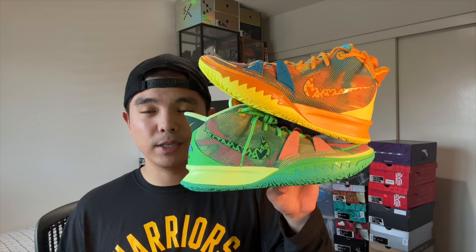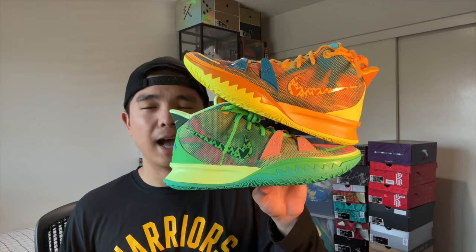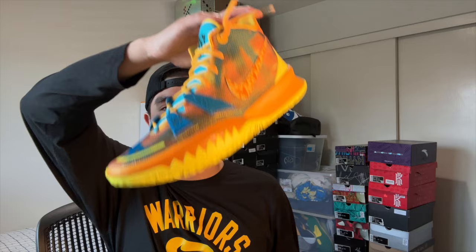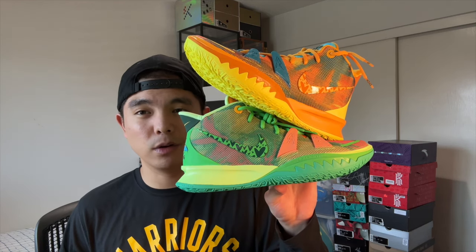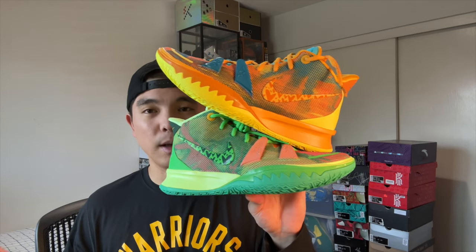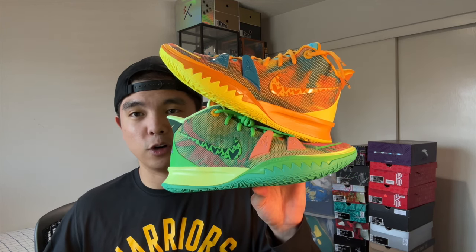I also have the Kyrie 7 Mom in the Earth and Wind colorway to complete the set with the Fire and Water. I like the Fire and Water better, but these are just so nice. I might actually mismatch the yellow with the blue from the other colorway. Can't wait for the Kai 1 Sneaker Room colorways if that collaboration actually happens — let me know if you prefer the blue and red set or the yellow and green.